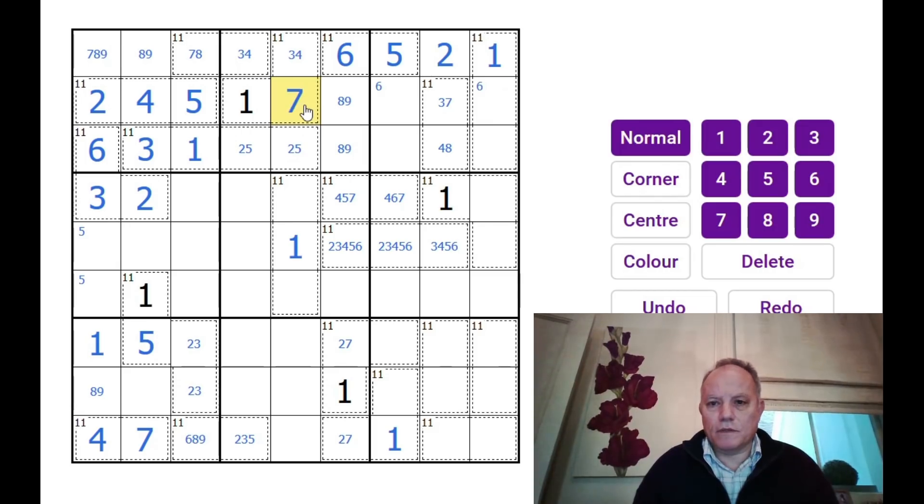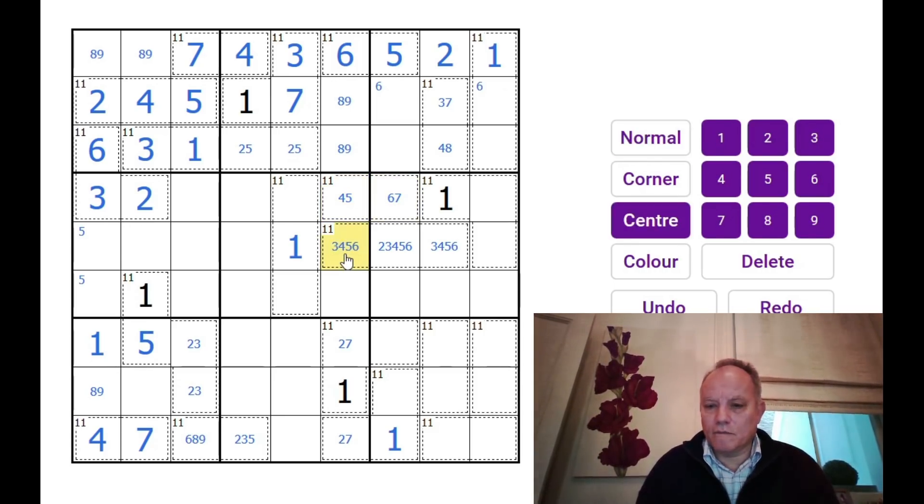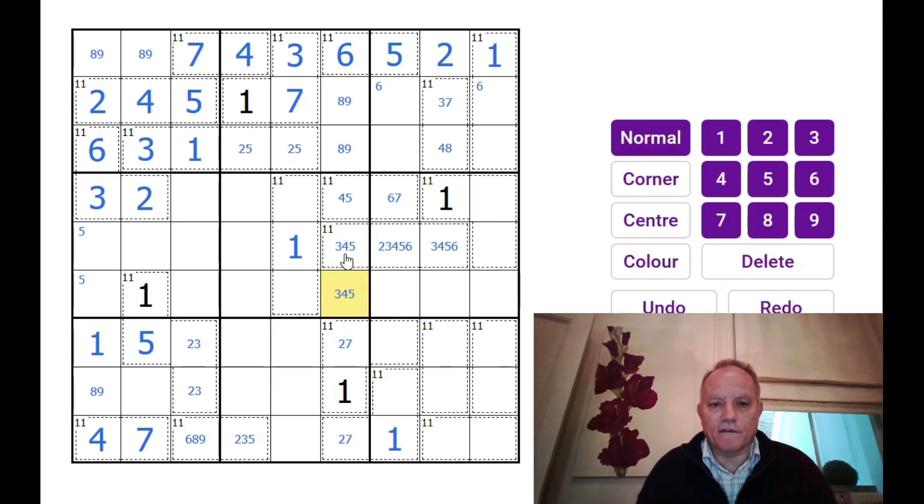There we go — 7 there, and that gives us 3 and 4. Now we're doing some good stuff. We have 6, 8, 9, 1, 2, 7 — this is 3, 4, 5, so it can't be 7 there. We have 1, 2, 6 — this is 3, 4, 5. That's a triple. The 3-4-5 triple is very useful. This now has to be 1, 2, 8. This is a 6-7-9 trio.